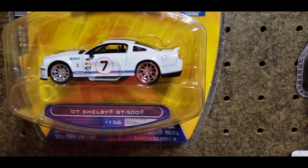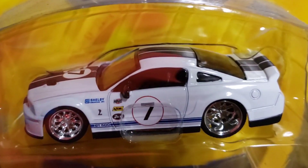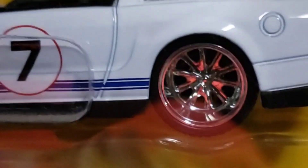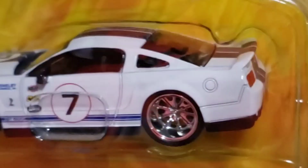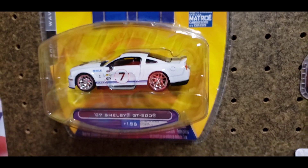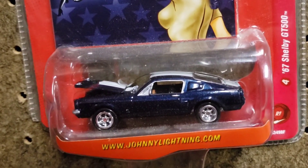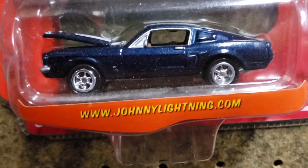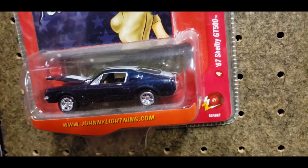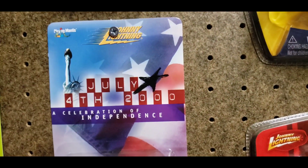I have the 2007 Shelby GT500 with a really nice and clean racing livery on there — of course the number seven — and you do have the classic Shelby wheels on there. This is probably one of my other favorite 2007 Shelbys that I have. From Johnny Lightning is a pinup car and this is the '67 Shelby GT500 in a really deep metallic blue. It does have the opening hood and I just absolutely love these '67s.